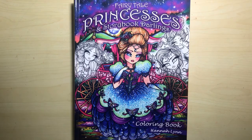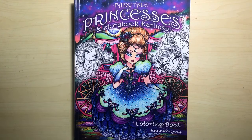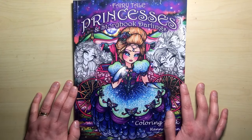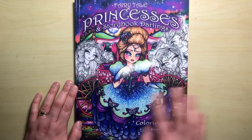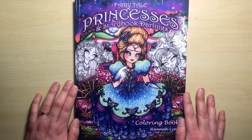Hello and welcome to another review from Colour with Claire. Today I'm reviewing Fairytale Princesses and Storybook Darlings by Hannah Lynn. This is Hannah's latest release and she's got quite an extensive back catalogue of colouring books. You can usually always tell it's a Hannah Lynn book because these beautiful covers have loads and loads of vibrant colour and always feature female portraits.